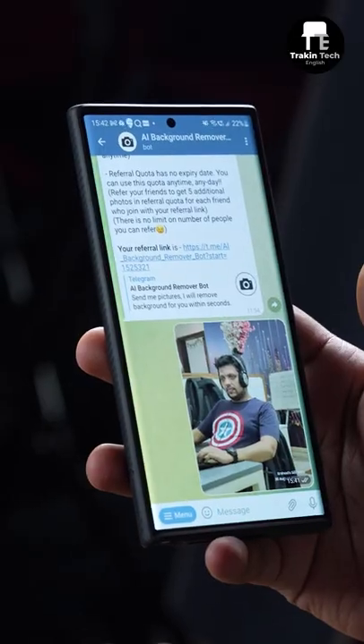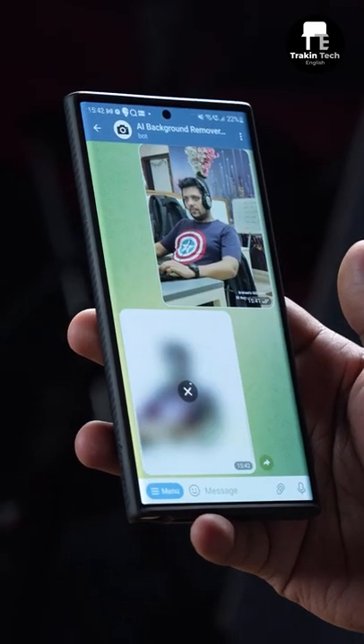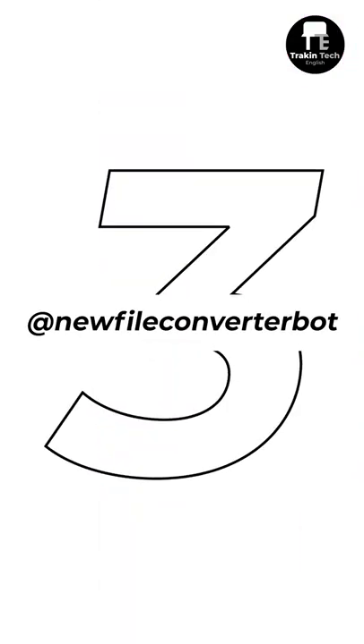The second bot is also really cool — it lets you create a transparent PNG by removing the background from any photo. Just feed it a picture and it does it immediately. It's not perfect every single time, but it works. One thing to note: you get only one image per day, but you can pay the developer to get 100 images for 65 rupees.